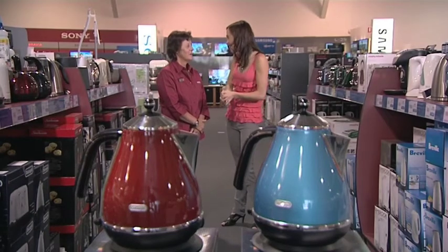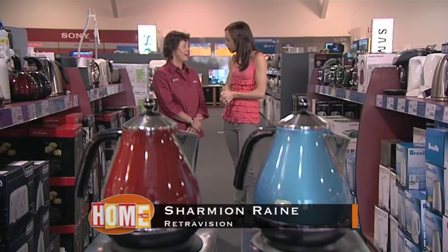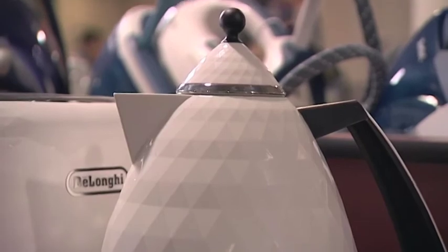Okay Charmian, what have you got for us? We have a lovely range of kettles in De'Longhi — a red, a blue, a black and a really nice pearl. We also have the Brilliante range in black and white, with kettles and toasters.